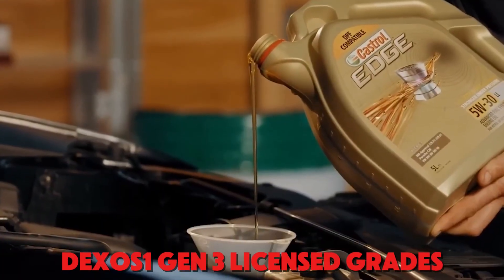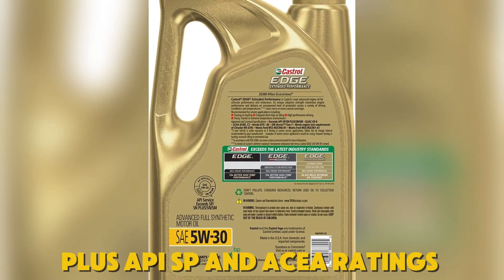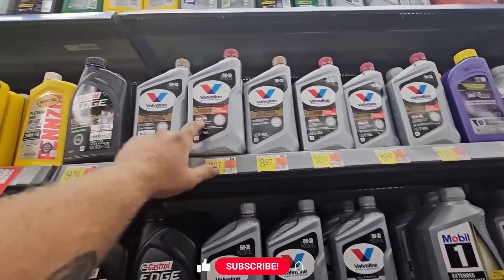Look for DEXOS-1 Gen3 licensed grades, plus API SP and ACEA ratings that speak to deposit control and LSPI resistance.